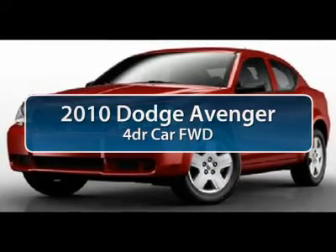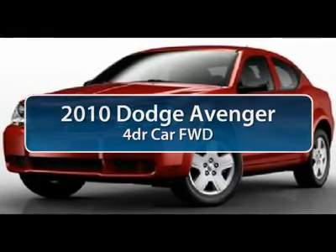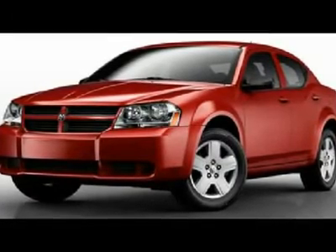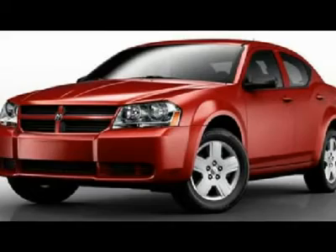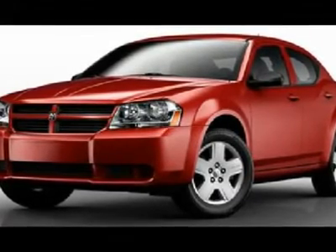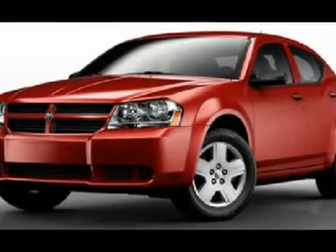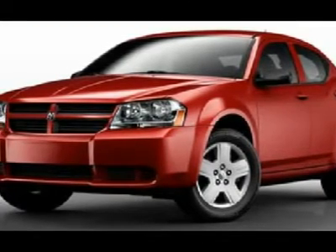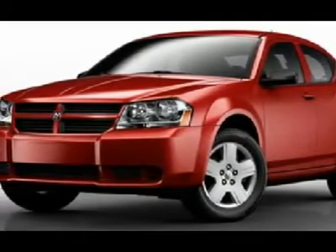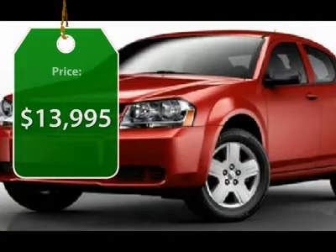The 2010 Dodge Avenger. The Avenger combines strength with fuel efficiency to ensure that its sporty looks do not deceive. Electronic stability control is designed to help you maintain control during inclement driving conditions. Surprisingly roomy, with the Avenger you can have the sporty looking car you want and still get the storage space you need. And is priced below $15,000.